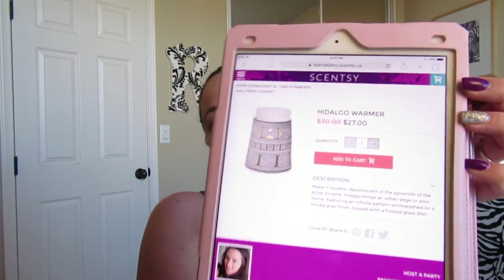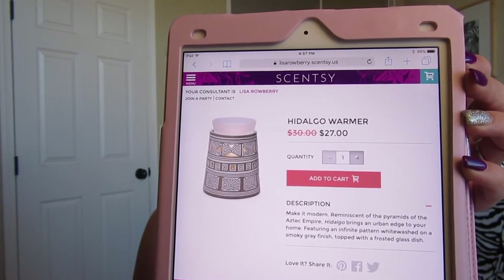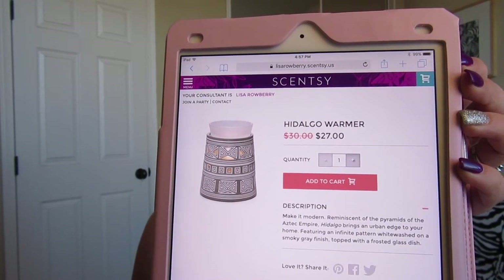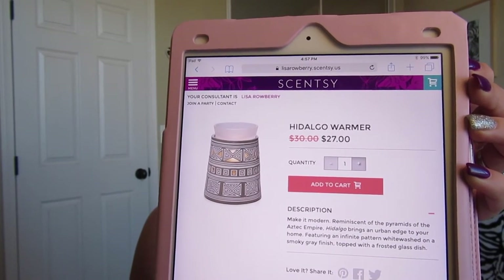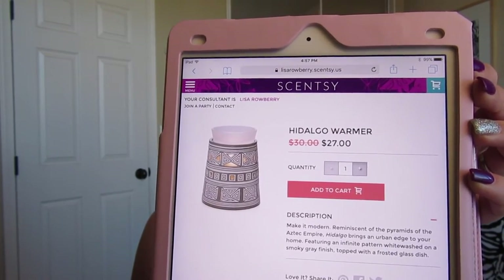Sorry if I'm going kind of fast — there are quite a few warmers so I'd rather not have a 50-minute video. The Hidalgo warmer has kind of an Aztec design, is lit by a bulb, has a fogged glass dish, and is on sale for $27 this month.